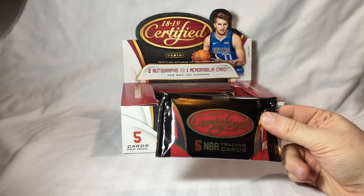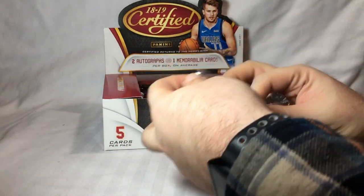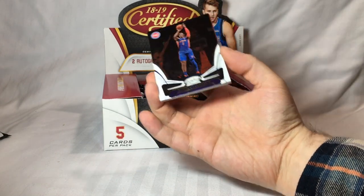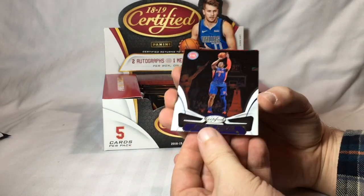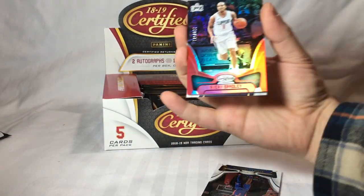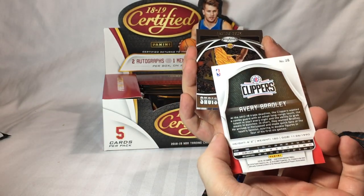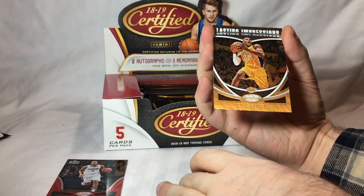Pack one. Five cards per pack. First, we'll see what the cards look like. Pretty cool looking card — Stanley Johnson. And then the second card, here's a numbered card: Avery Bradley, numbered 189 of 299. Then a numbered insert — Lasting Impressions, Kobe Bryant.